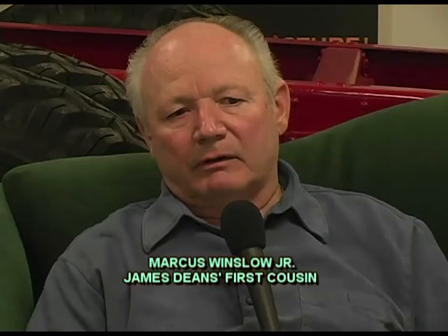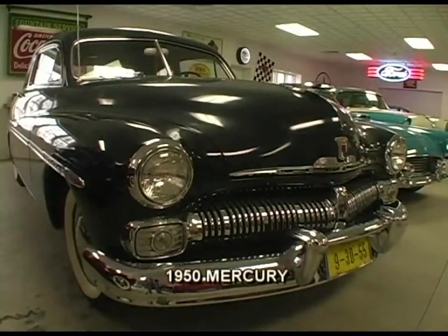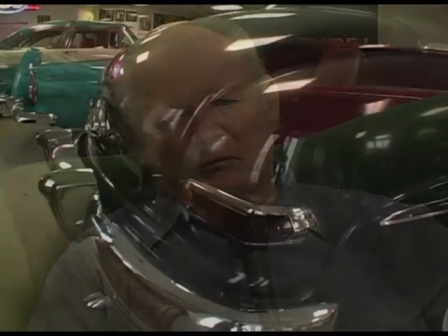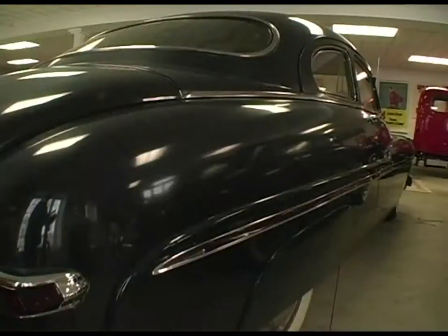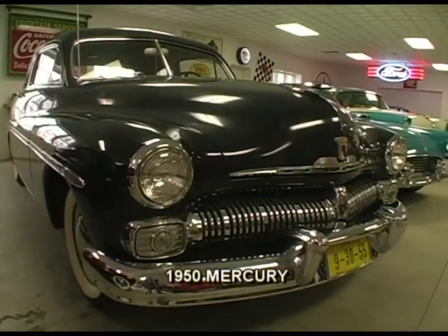The other car here is a 1950 Mercury, very similar to the '49 Mercury that Jimmy drove and rebelled out of. That car is all original — the paint's all original, the chrome's all original. I think the right front fender was repainted at some point, but the rest of the car is totally original. It's very unusual to find a car that old with its original paint, and I feel very fortunate to have it.